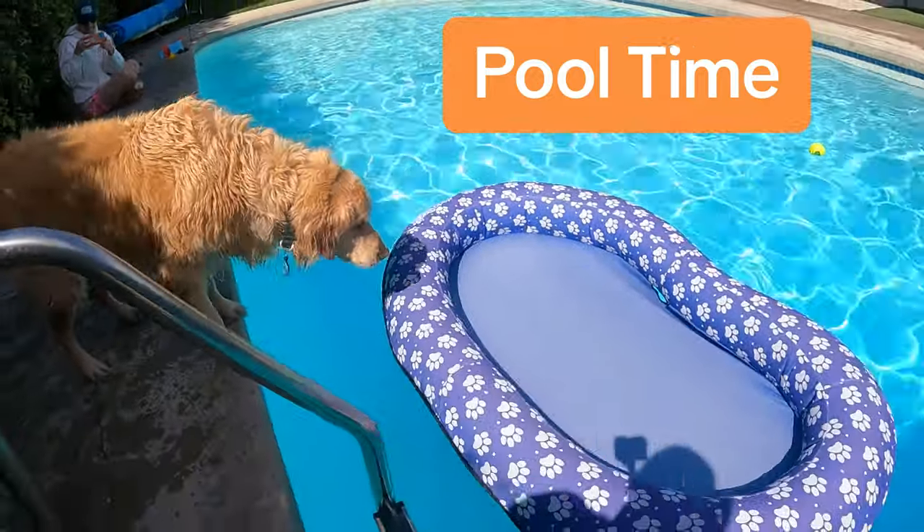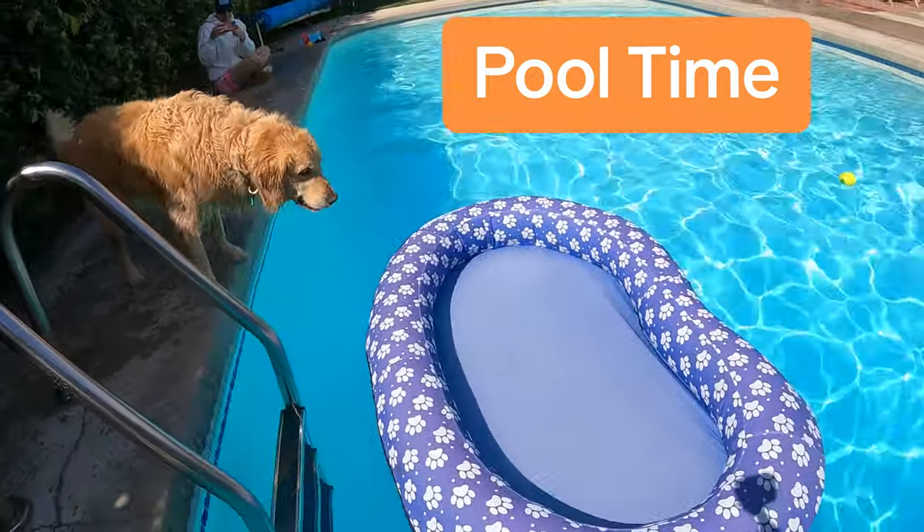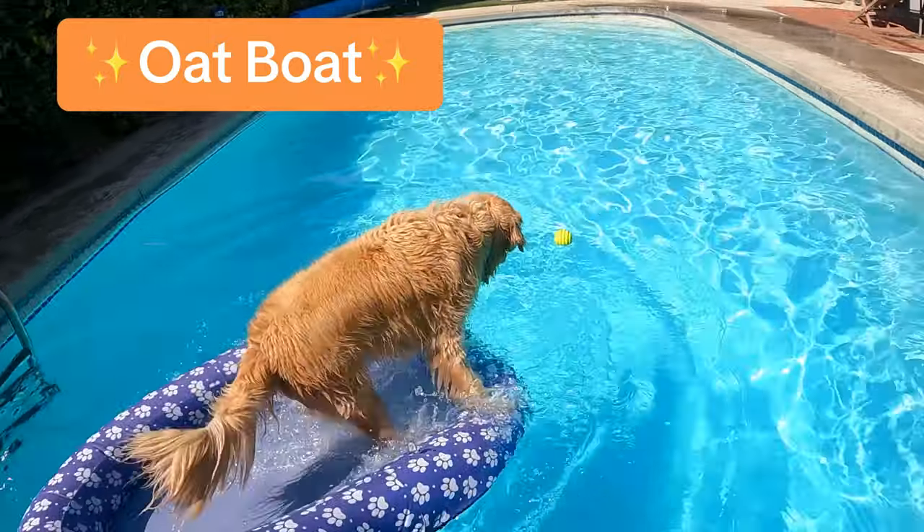Oatmeal can't just retrieve the ball from the pool like a normal dog. No, that's too simple. He has to leap into his oat boat. That was a good jump.